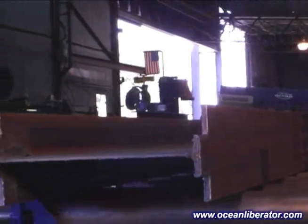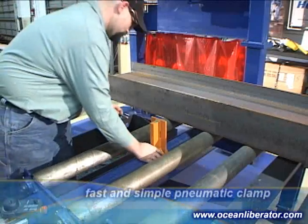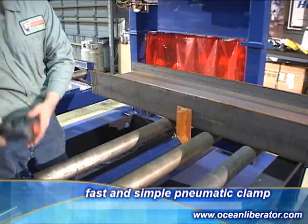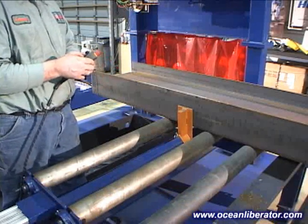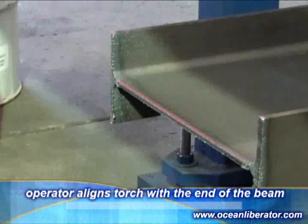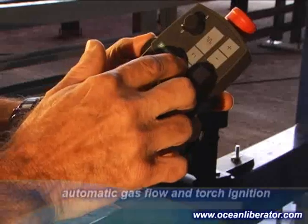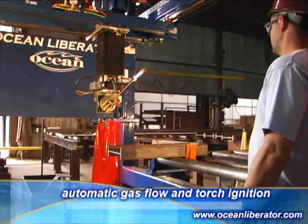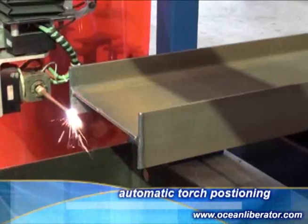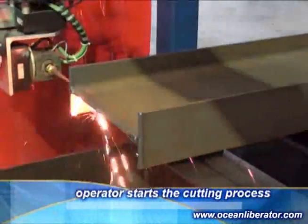Once the material to be coped has been loaded on the powered roller conveyors, the operator jogs the steel forward so that the steel is in the cutting window. Based on the size of the profile to be coped, he manually inserts a retaining pin to locate the clamp and then activates the pneumatic clamp to securely lock the profile in place against the datum line. Once the material is securely clamped in place, the operator uses the Siemens mobile pendant to move the cutting torch to the start of the cut. A standard laser beam assists the operator in locating the end of the beam. The operator selects the piece mark to be cut and hits the cut button to automatically ignite the torch and begin the cutting process.